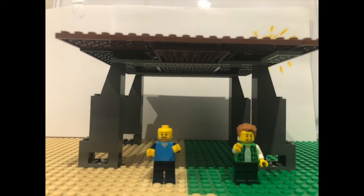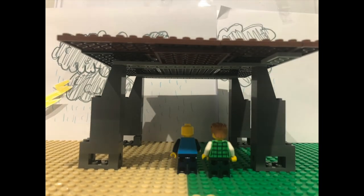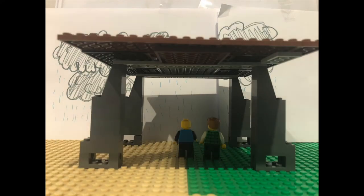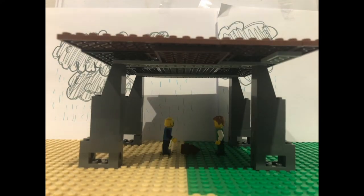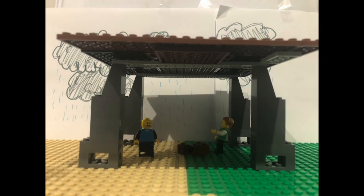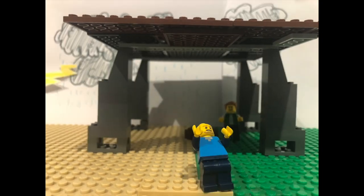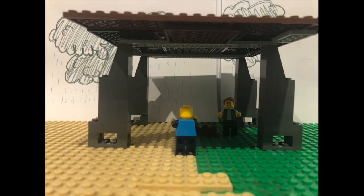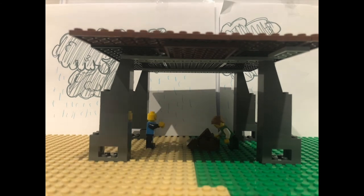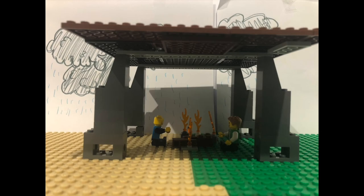The shelter is completed just in time as another big storm rolls in. Barney and George take shelter inside just as the lightning and thunder start. Protected from the rain, Barney and George set a fire to keep warm. Barney checks the weather outside and it is atrocious. George lights the fire and they sit down, safe and sound underneath their shelter, but still able to enjoy the outdoors.